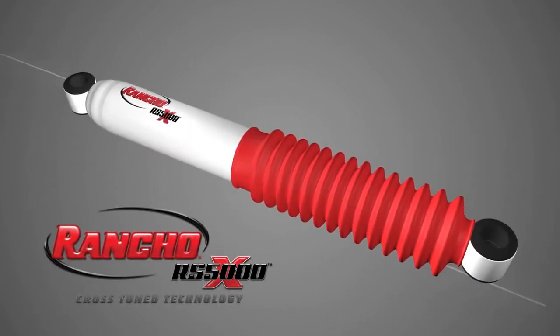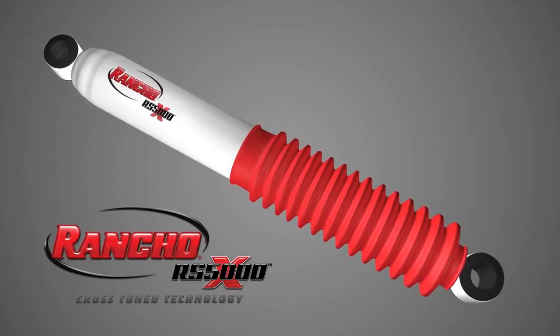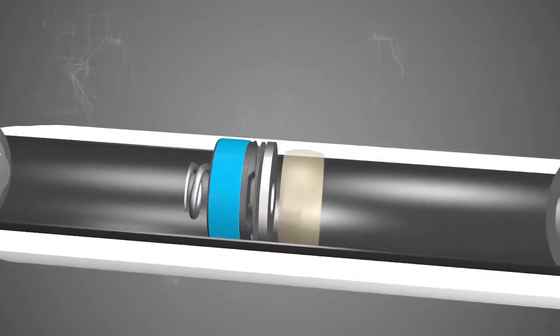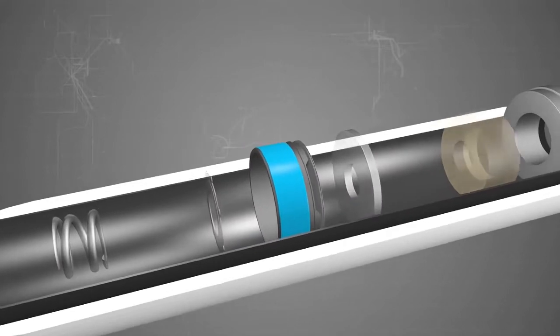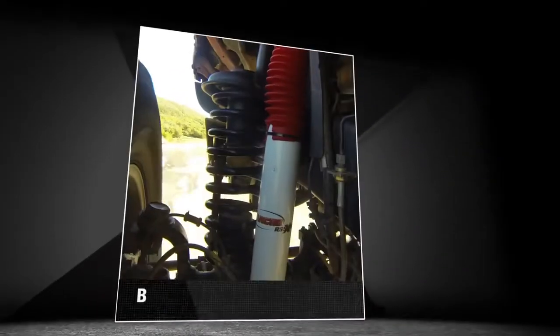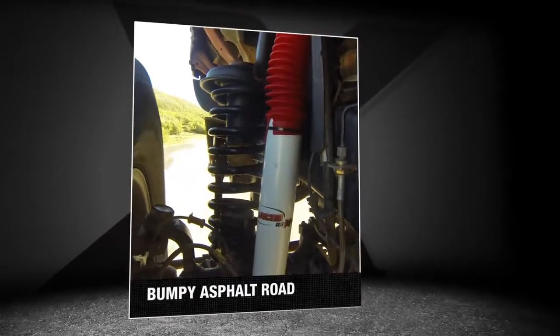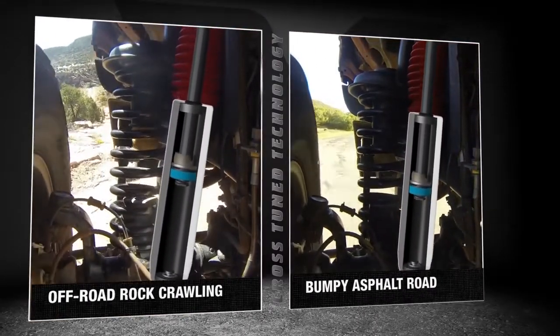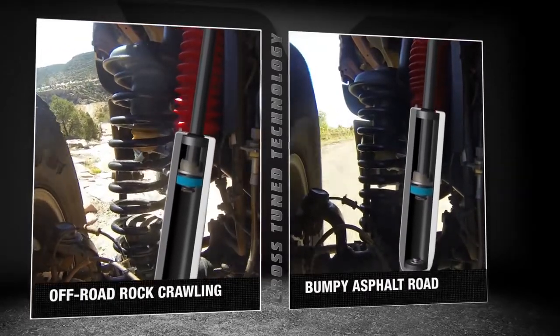Inside the new innovative Rancho RS5000X Shock is a unique patented valving system and advanced compression functionality. Developed by the engineers at Rancho, this proprietary system will improve the vehicle's overall on- and off-road handling and performance.